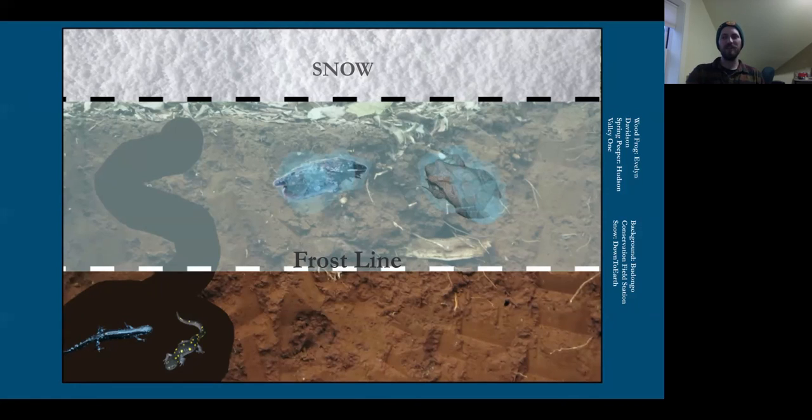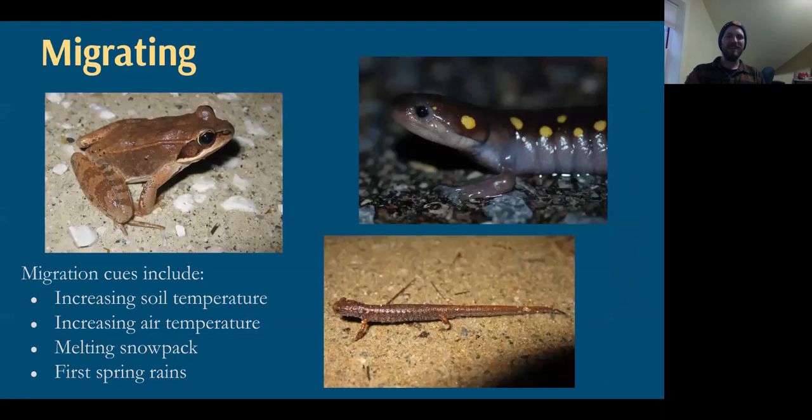Salamanders arrive a little bit later. Here in Montpelier, after a thaw two weeks ago followed by another week of cold, I think things have thawed out enough that we'll have a really synchronous migration with lots of frogs and salamanders at the same time. Toads do an entirely different thing — they show up towards the end of May or even into June. The cues for migration are some combination of increasing soil and air temperature, snowpack melting, and those first spring rains, because they have to stay moist in order to breathe and be healthy.